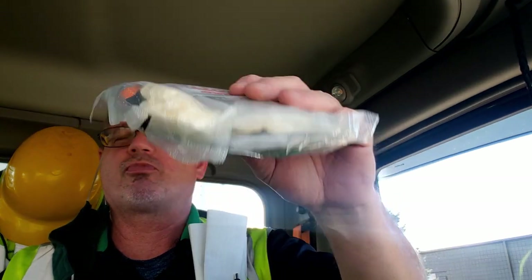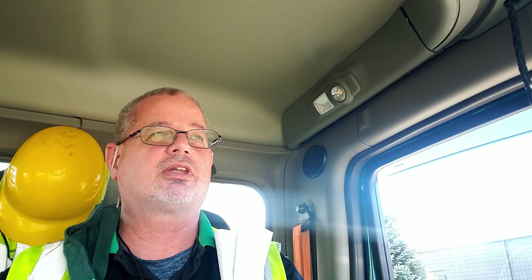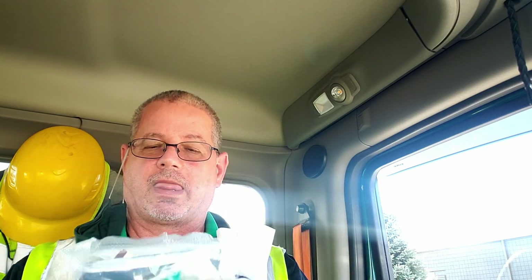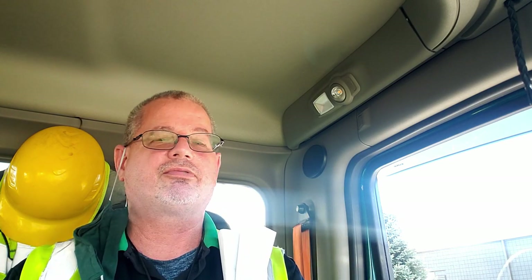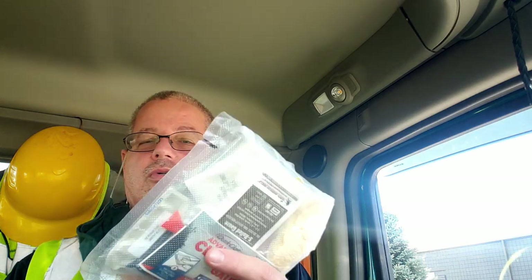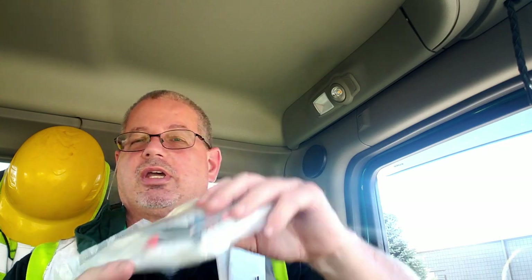This is a trauma kit. I have the compression bandage and the tourniquet on the side so I can grab those real quick. But this has clotting gauze, S-roll gauze, and petroleum strips — it's pretty detailed. Trauma kit.